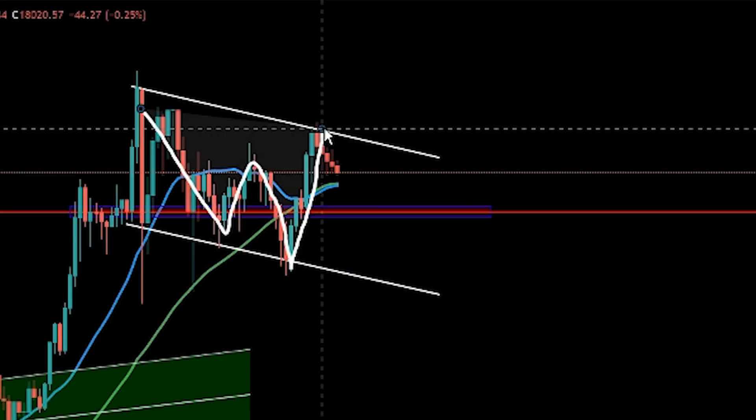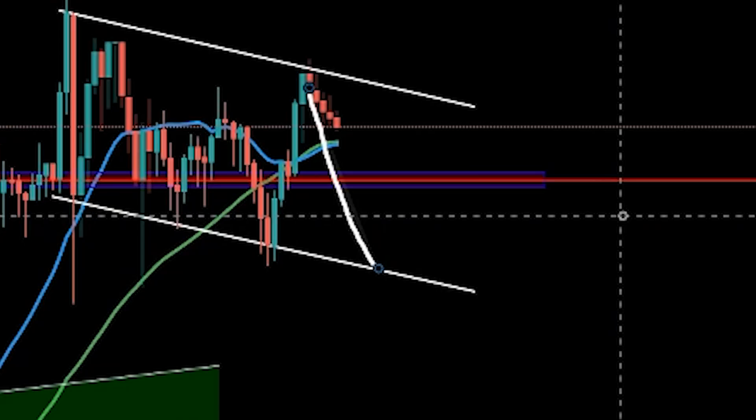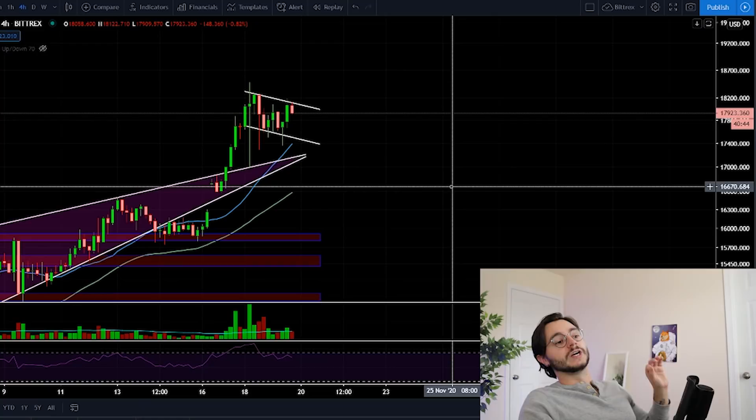Is Bitcoin actually currently forming a new pattern on this one-in-four hour chart? And if it is forming this pattern, is it likely they will come down to one of our two targets — the very lowest target being all the way down here in some sort of bull flag before a potential final break up before we get any sort of correction?